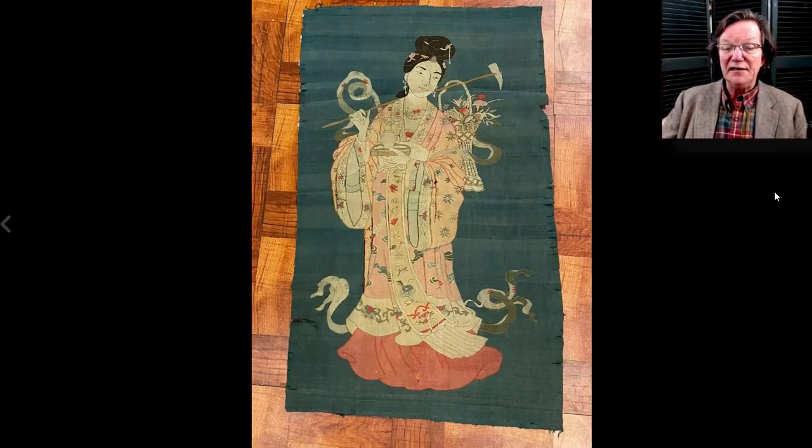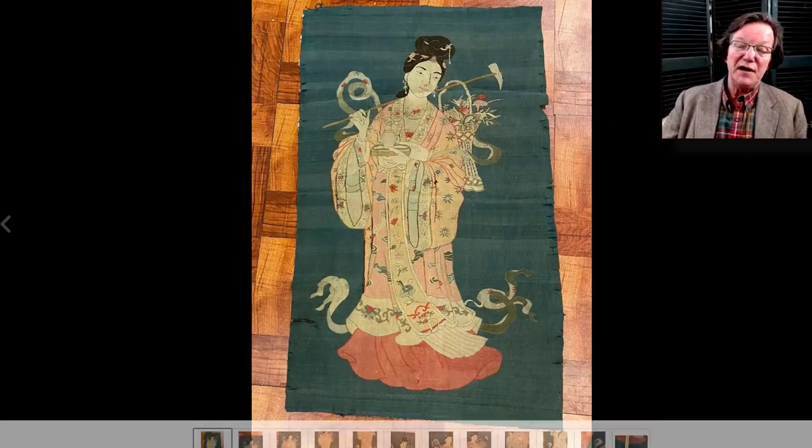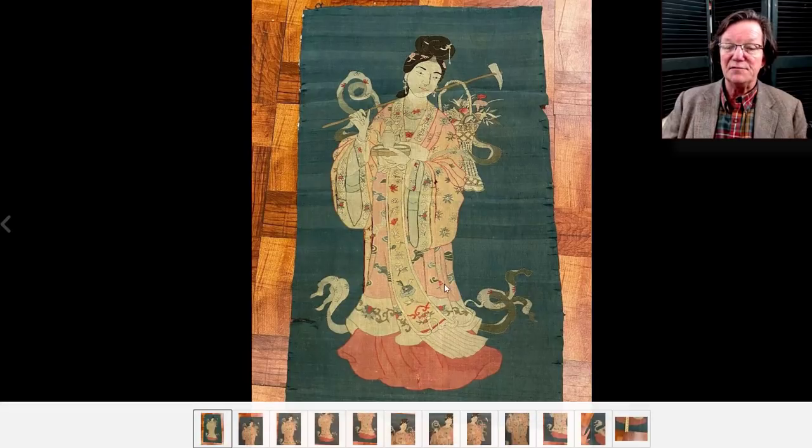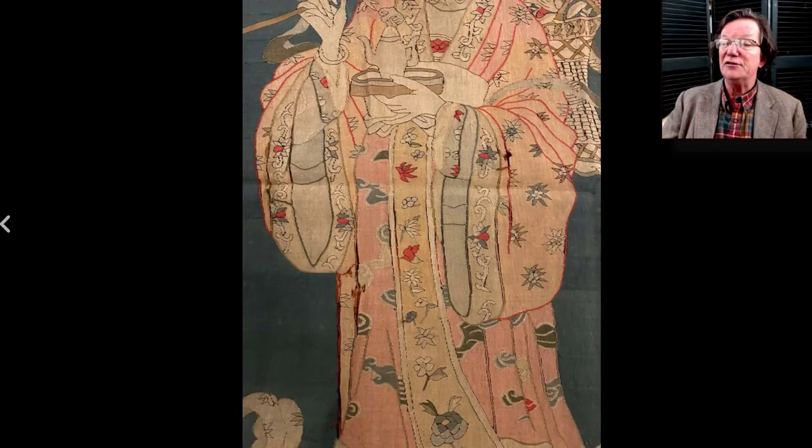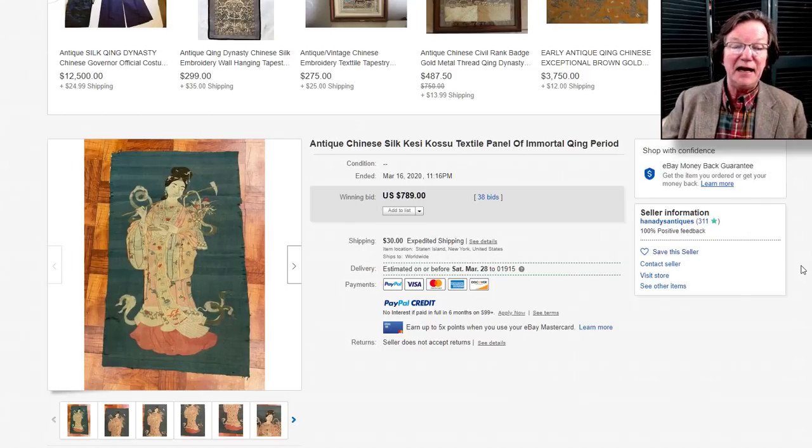Then on to this late Qing, early Republic period silk work of a female attendant carrying a tray with tea and a basket of flowers over her shoulder — a nice piece with a little bit of edge wear, fairly large with soft colors — nice soft peaches and pinks and salmon. The needlework was quite good with good details. It went fairly reasonably at $789. Right now with the turmoil, you might find some bargains. Keep your eyes out, do some serious looking. If you're stuck at home, scout around on the web and leave bids everywhere because some things are going to fall through the cracks.